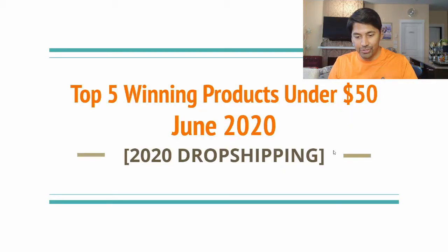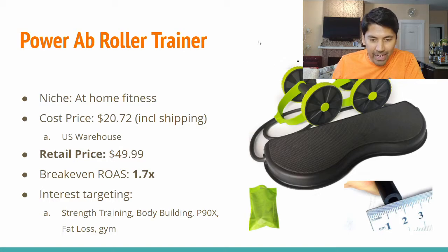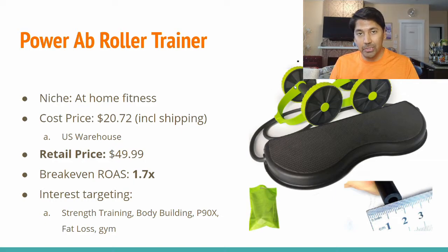Without any further ado, let's get right into the topic today: the top five products for June 2020 that you can test under $50. Here's what we're going to start with — the Power Ab Roller Trainer. We're going to show you the ad creative currently being used for this product, the AliExpress pricing and suppliers, what you can price it at, what your break-even return on ad spend should be, and the interests you can target when running Facebook ads.